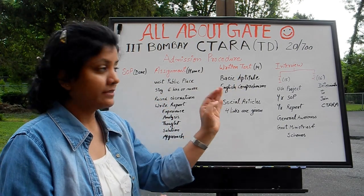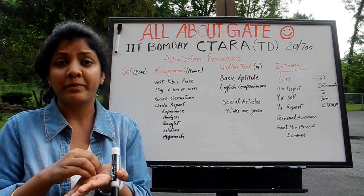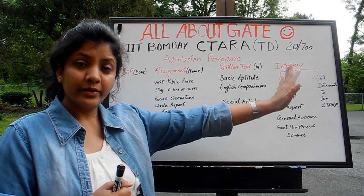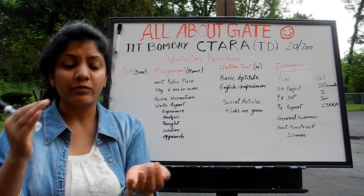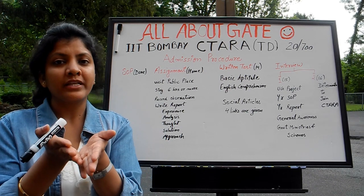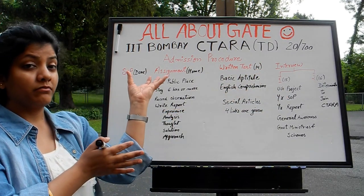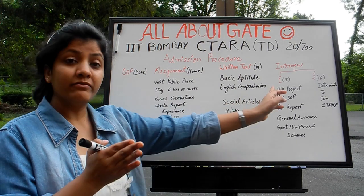In the first interview, expect questions about yourself — you need to be prepared for a three to four minute self-introduction on how you can present yourself. There might be questions from your undergraduate project: the flow chart, block diagram, what you did, what needs to be done, how it can help. Their agenda is social problems and social work, so they will try to ask you to relate your work to social issues and possibly your assignment work. Be prepared and very clear about what you have done.